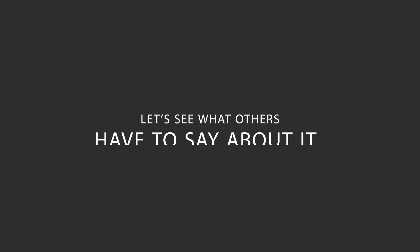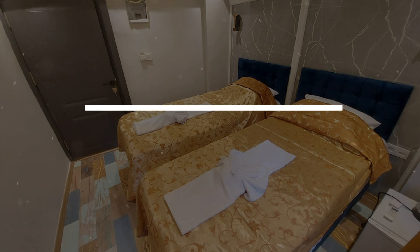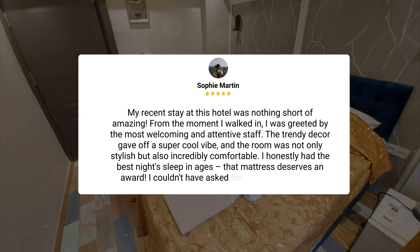Here's what other travelers have to say about this hotel. My recent stay was nothing short of amazing. From the moment I walked in, I was greeted by the most welcoming and attentive staff. The trendy decor gave off a super cool vibe, and the room was not only stylish but also incredibly comfortable. I honestly had the best night's sleep in ages — that mattress deserves an award.